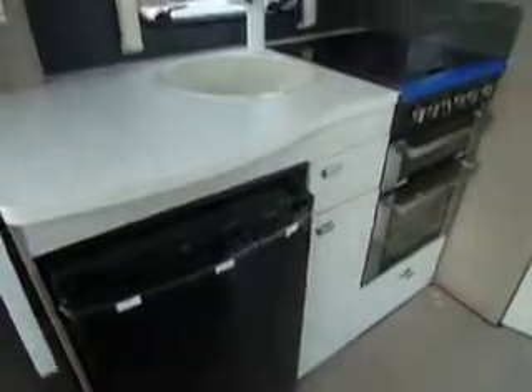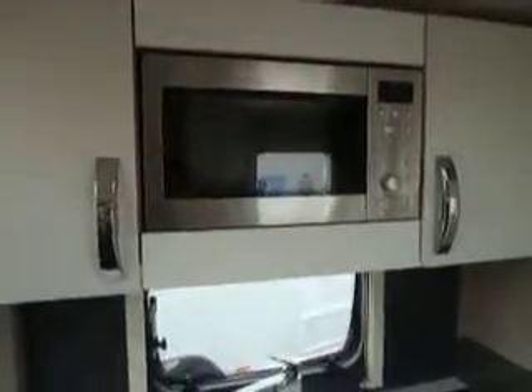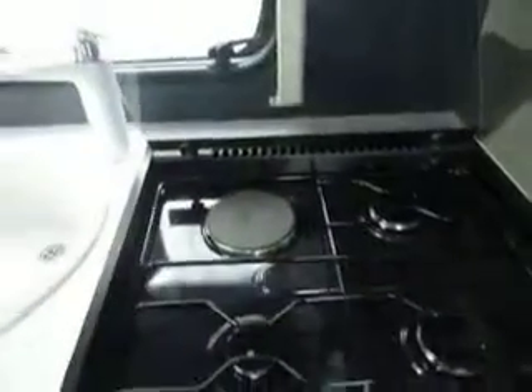We walk around into the galley area. We have a Thetford fridge — it has a separate freezer compartment and also room for all your other food and drink. We have a nice new sink, and the finish is totally different for the new season. We also have an eye level microwave and a Thetford oven and grill. On the top we've got three gas burners and one electric hob.